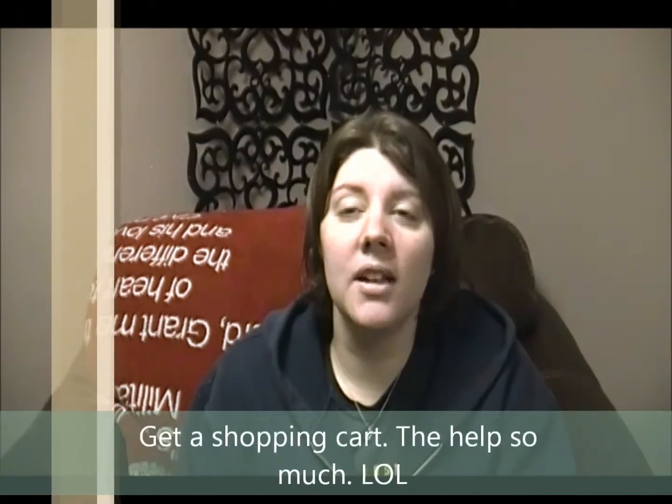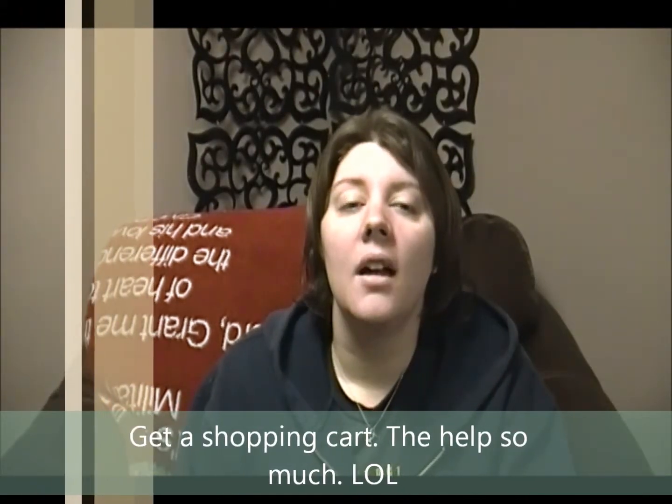Another tip: definitely get a cart when you go in. What I do is put anything in my cart that I might end up getting, and then before I check out I go through the cart and purge a few items.